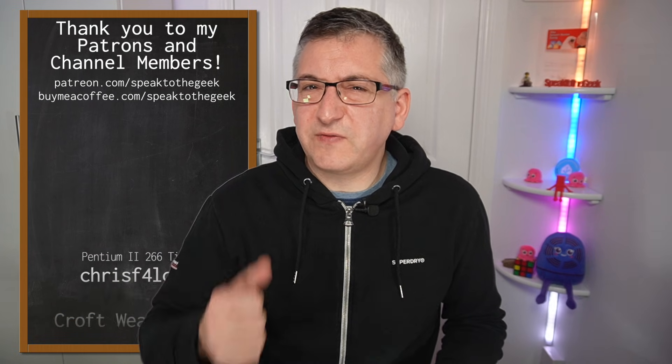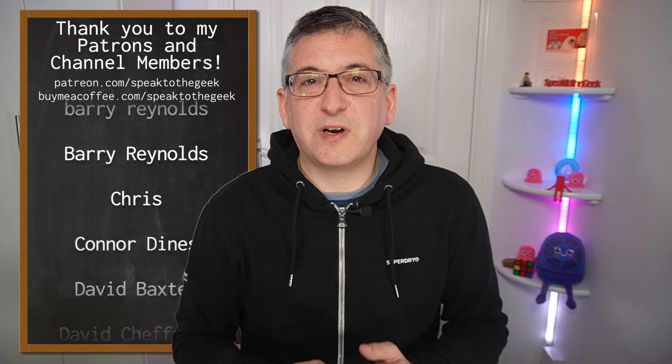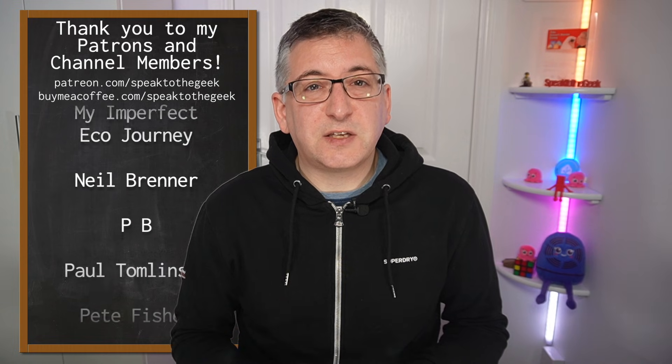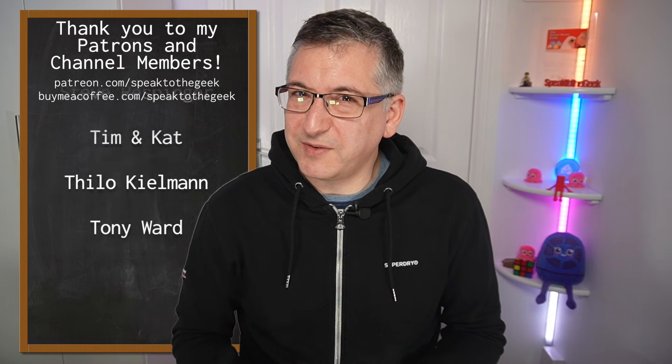Make sure you stay subscribed to find out if I'm right. Don't forget to give this video a like, and if you're interested in becoming a channel member or Patreon like these amazing people listed here, check out the links in the description. In return you'll get early access to my videos and some bonus content too. Thank you for watching — goodbye.